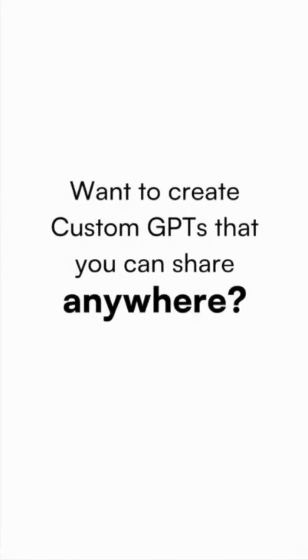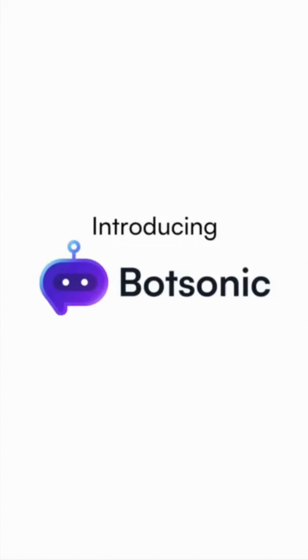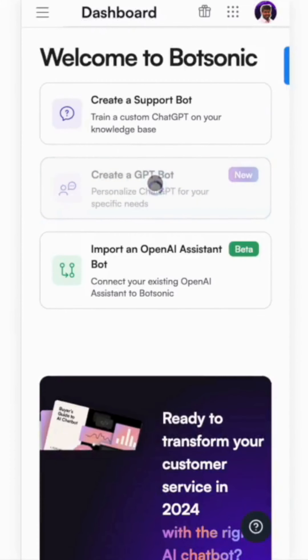Do you want to create custom GPTs that you can share anywhere? Introducing Botsonic, your no-code solution to create and deploy custom GPT chatbots.